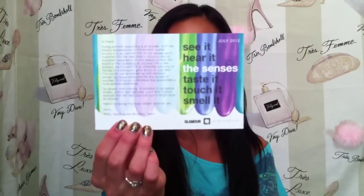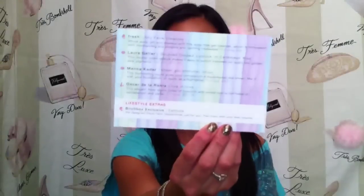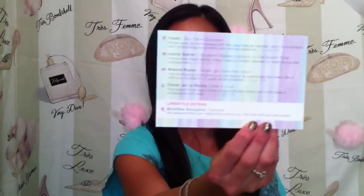Here's what the box looks like. The card tells us that July's theme is the five senses and that they've teamed up with Glamour Magazine. On the back you've got a little description of everything inside the box, and this month next to the products there are little icons — a hand, eyes, nose, and ears — so they tell you how each product correlates with the five senses. Pretty cool.